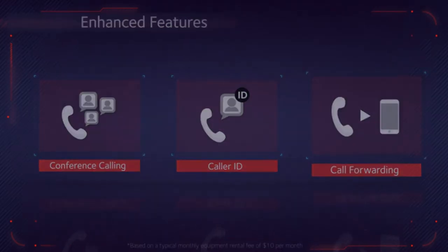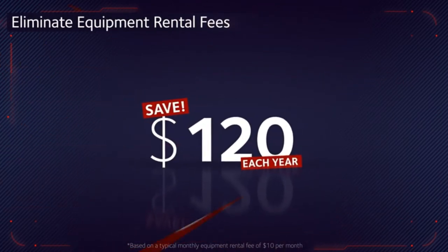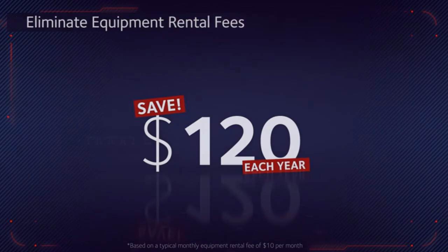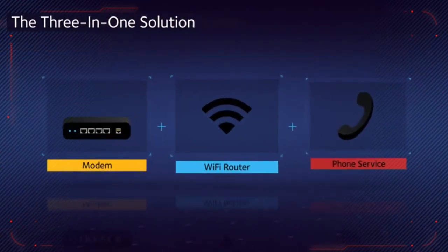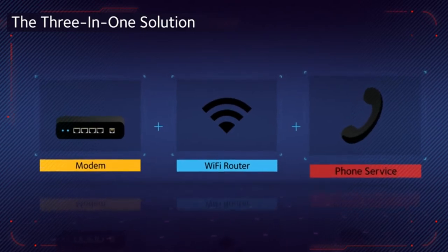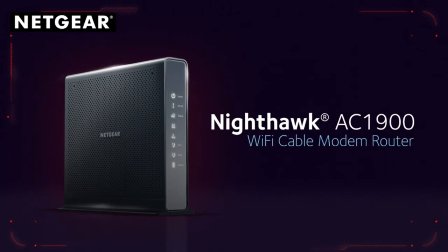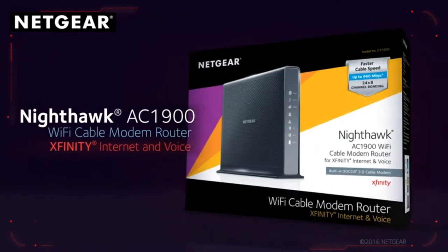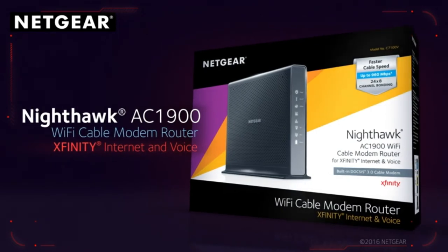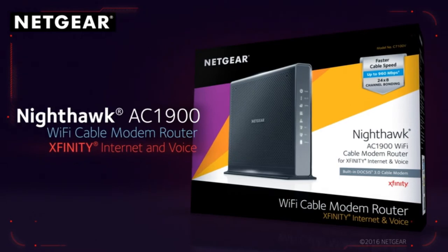Enhanced features include three-way conference calling, caller ID, call forwarding, and more. Plus, save up to $120 a year by eliminating internet service provider rental fees. The three-in-one solution — high-speed cable modem, Wi-Fi router, and voice device — the Nighthawk AC 1900 Wi-Fi cable modem router with Xfinity internet and voice: the ideal, officially certified, and unparalleled choice for Xfinity internet and voice services.